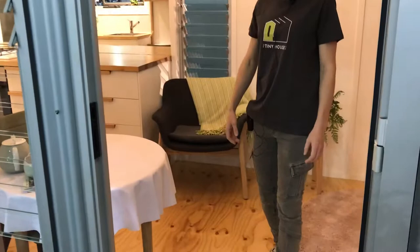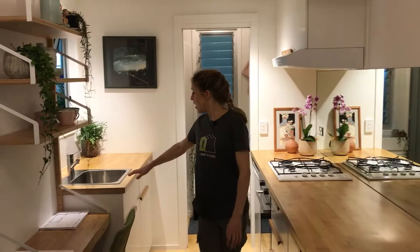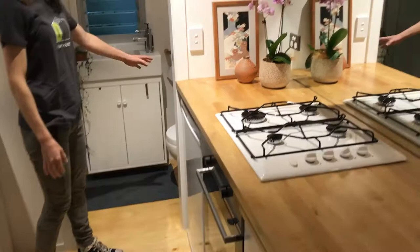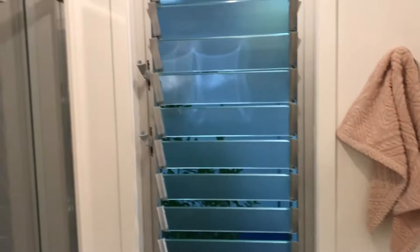It's 7.2 meters long by 2.5 meters and includes everything that you need to live in a home. We have kitchen space, kitchen sink, cooking space, oven, and range hoods able to be included. In here we have our bathroom with a toilet, vanity and shower — it's a good sized bathroom and functions well.